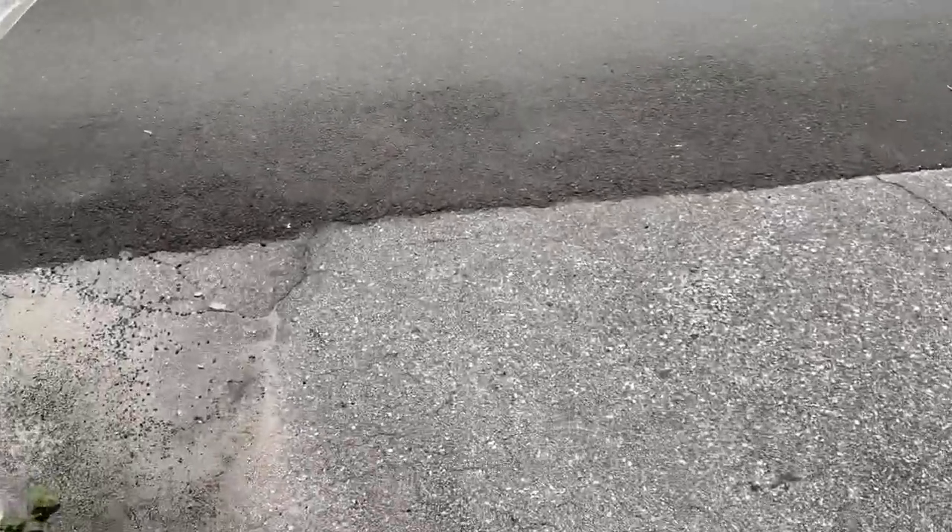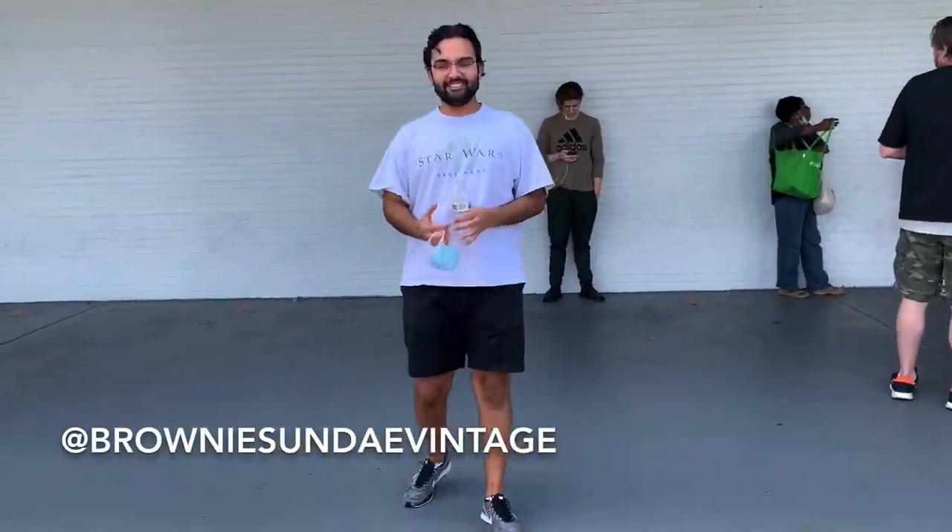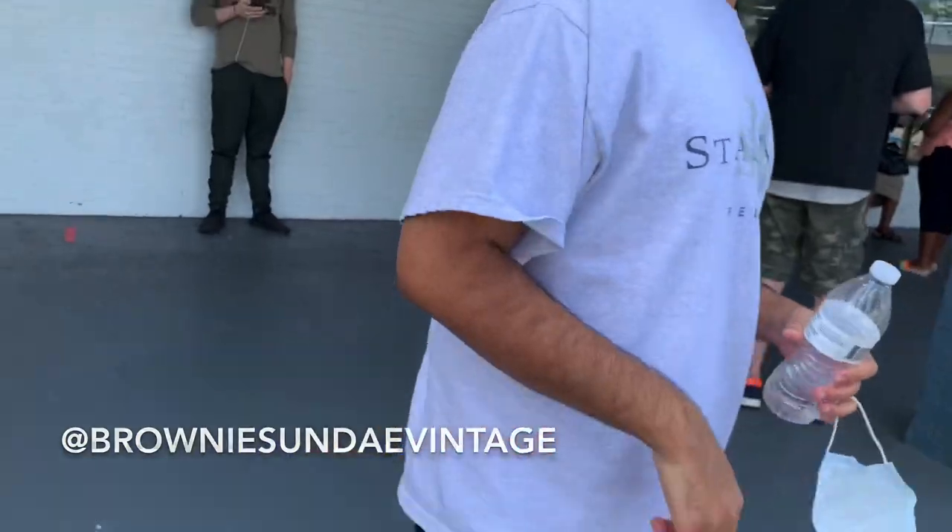Alright, walking up — there's a line, guys, but hopefully we're going to get in here. But my man Josh, there he is! The man. What's up? Let's fist bump for the video. How you been, man?